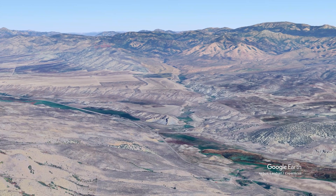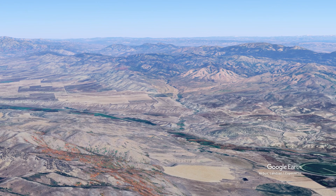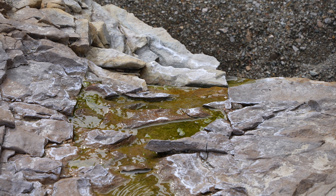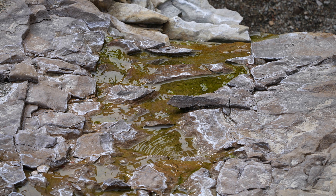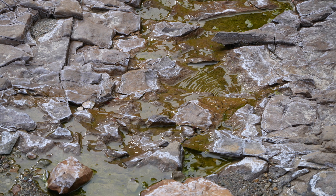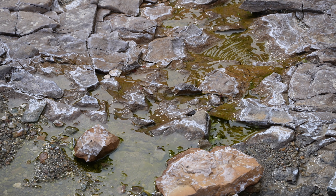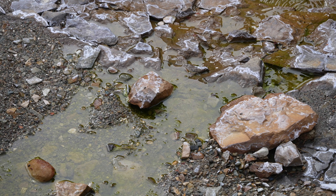Around 17,000 years ago, Lake Bonneville rose to an elevation of approximately 1,500 meters and began trickling over the top of this unconsolidated dam. For perhaps a thousand years, the overflow was stable and non-catastrophic — just enough water spilling north to maintain equilibrium. But then, around 14,000 years ago, everything changed.